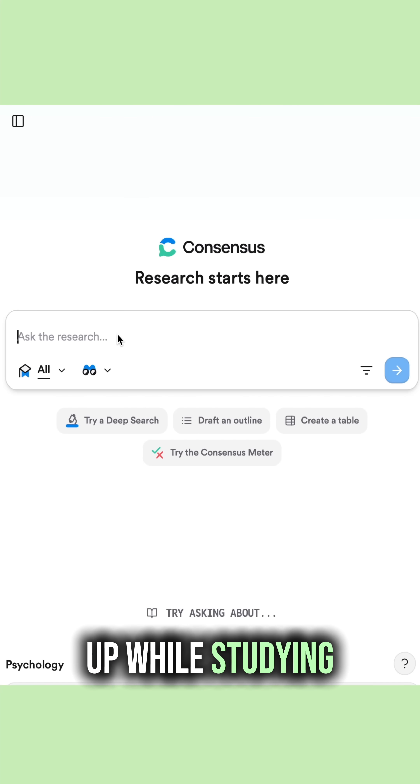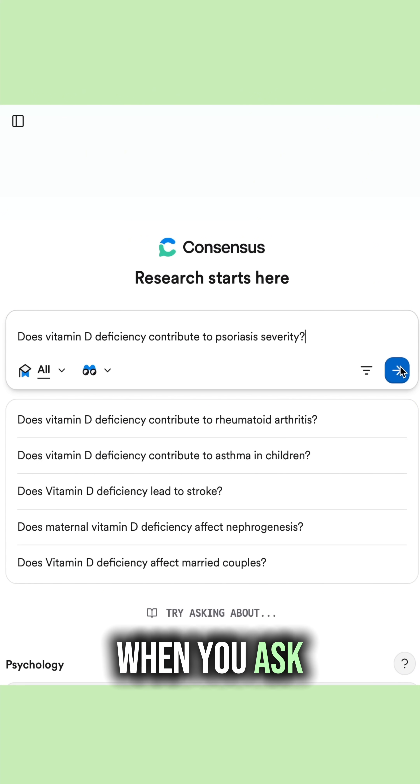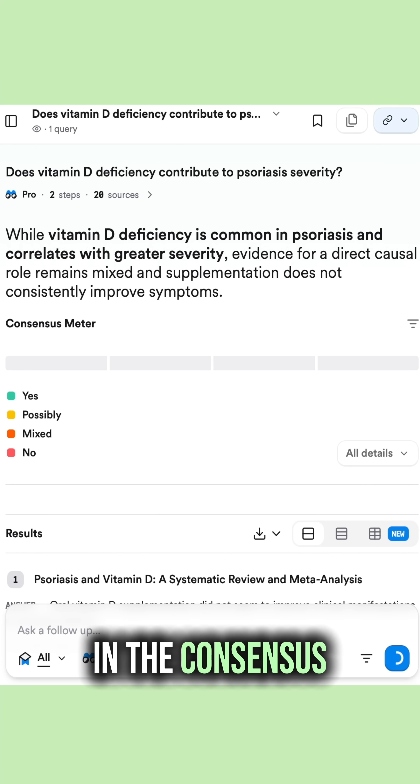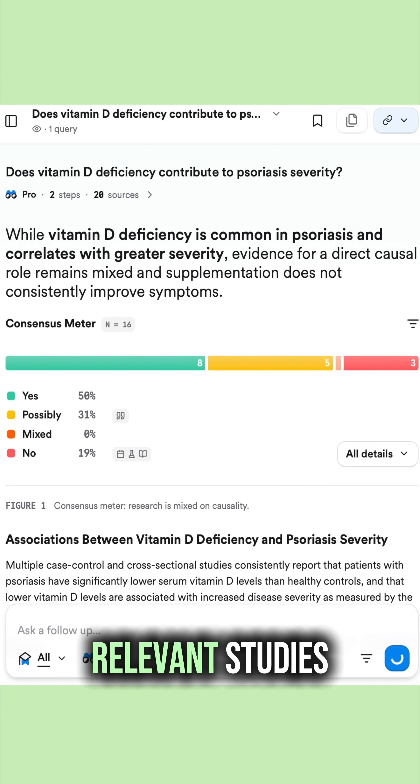Here's a question I might look up while studying: Does vitamin D deficiency contribute to psoriasis severity? When you ask a question, Consensus quickly pulls research data and shows results in the consensus meter.